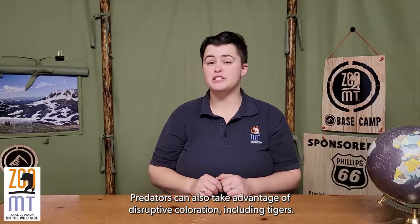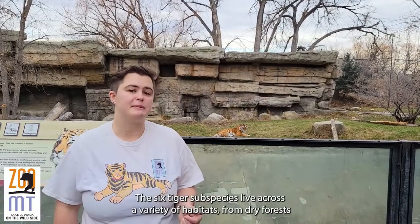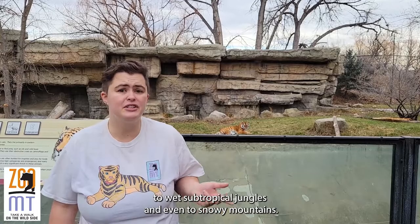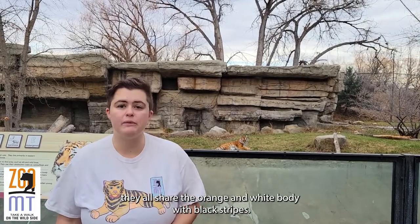Predators can also take advantage of disruptive coloration, including tigers! The six tiger subspecies live across a variety of habitats, from dry forests to wet subtropical jungles and even snowy mountains, but regardless of habitat they all share the orange and white body with black stripes.